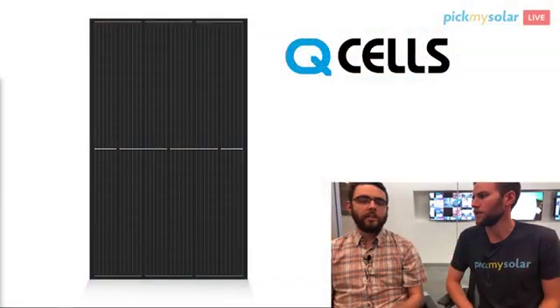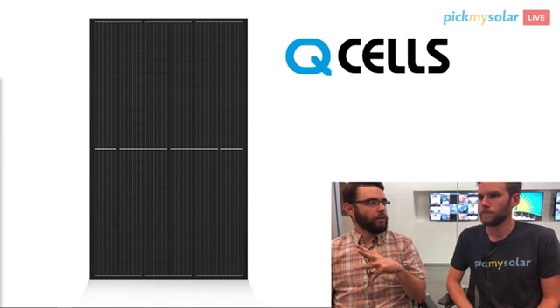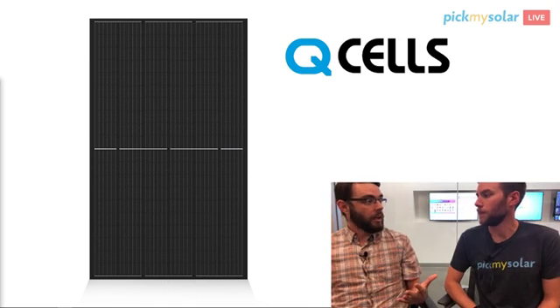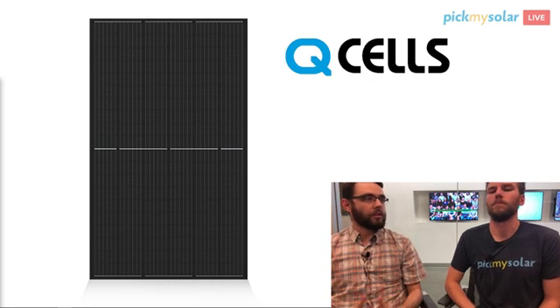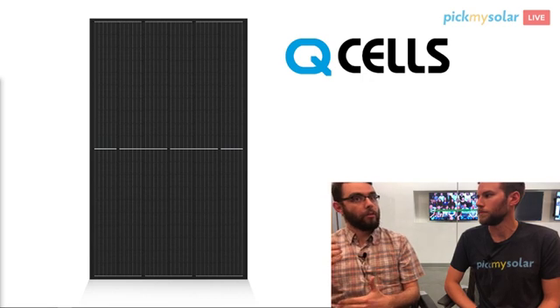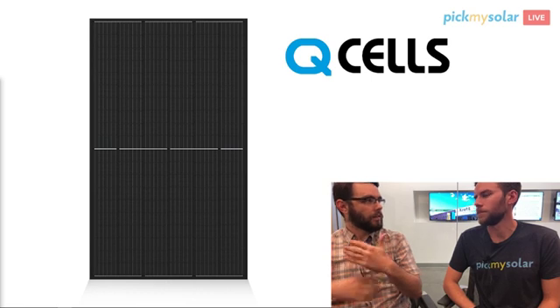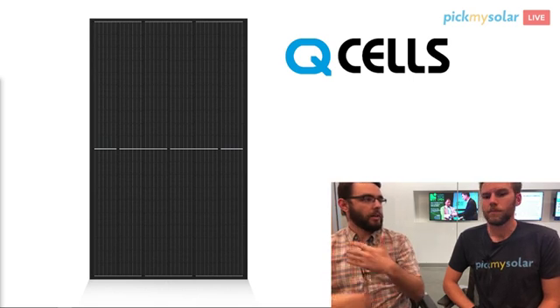Looking at each panel specifically: Q-cell has a ton of different options. On our platform this year we've seen wattages of 290, 295, 300, 305, 310, 315, and 325. They just have that many products — different fits for different installers, different fits for different customers. We've seen a slow and steady climb up. Installers that might have had a base offer of 290 or 300 now offer 315 or 310, similar to an iPhone model progression.